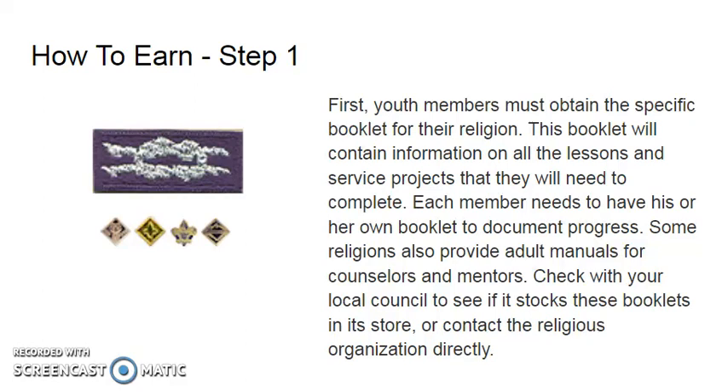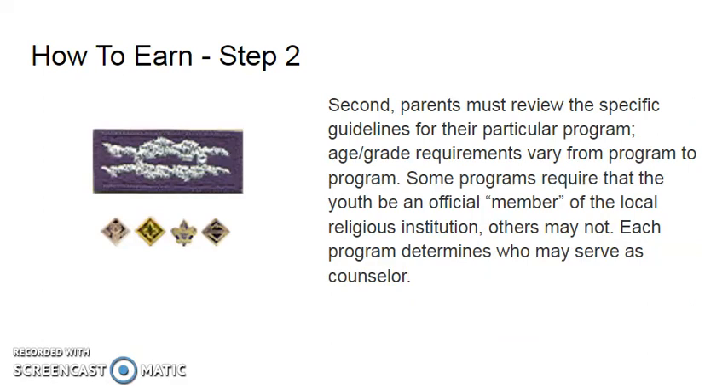Some religions also provide adult manuals for counselors and mentors. Check with your local council to see if stocks of these books are available in the store or if you must contact the religious organization directly. Step two: parents must review the specific program guidelines for their particular religion. There may be age or grade requirements that vary from program to program. Some programs require that the youth be an official member of the local religious institution; others may not.